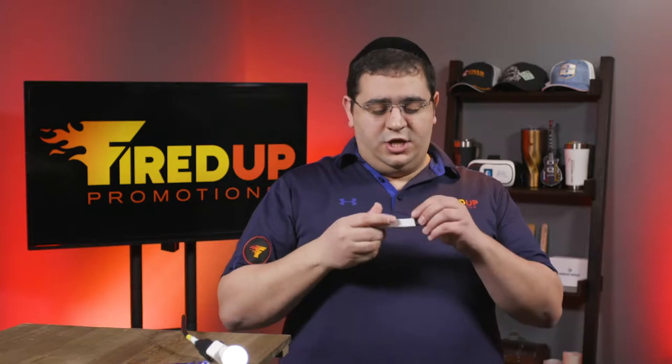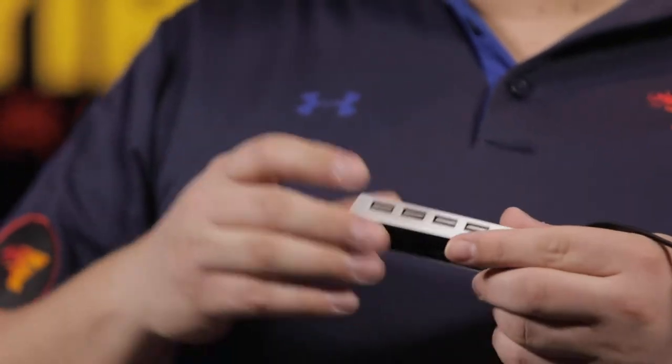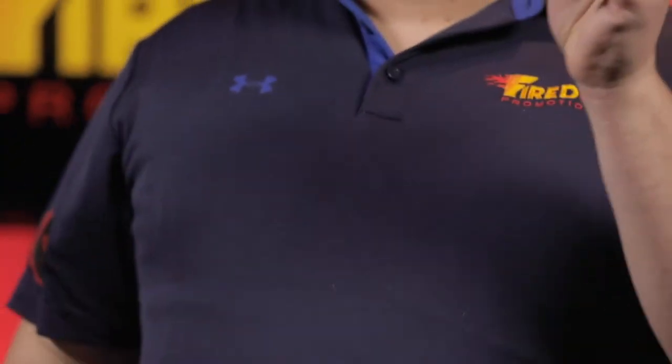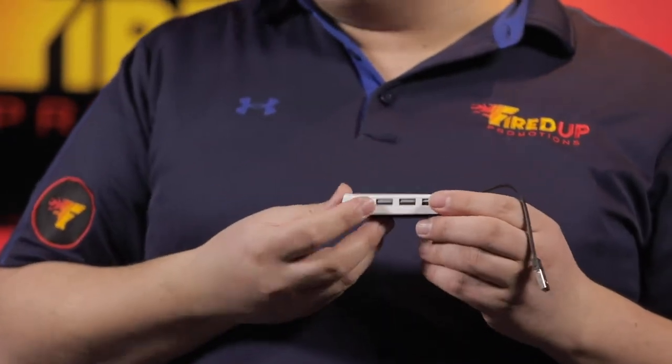First up, we have this four-port USB extender. This is perfect — you can plug it into your laptop or whatever, and now you have an extra four USBs to plug your other devices into. This one also has a little pop-out stand where you can put your phone or iPad or whatever it is, and you have more ports. Again, this is affordable and it is something that people will keep.